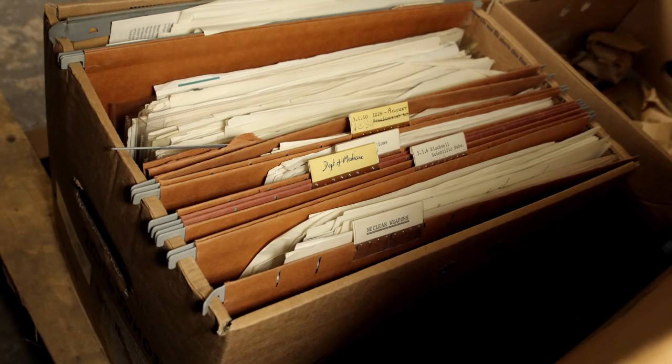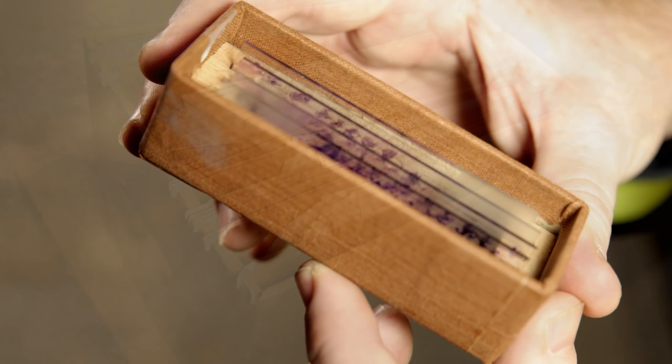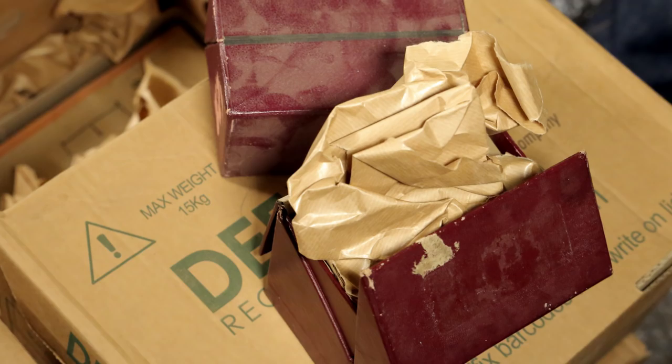Very soon all of these boxes will be returning to London to be catalogued by the archivists at the Royal Society. Who knows what they might find when they start looking in more detail. Maybe we'll have a second video on Professor Humphrey soon — let's hope so.